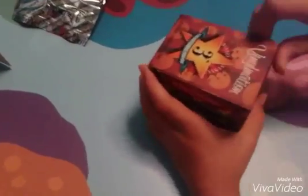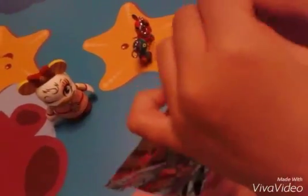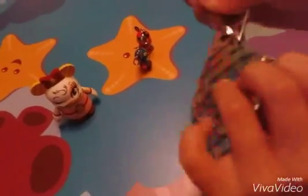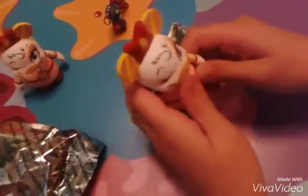Now I am going to open up this designer series. I really recommend this series, it's really cute. Another Daisy!